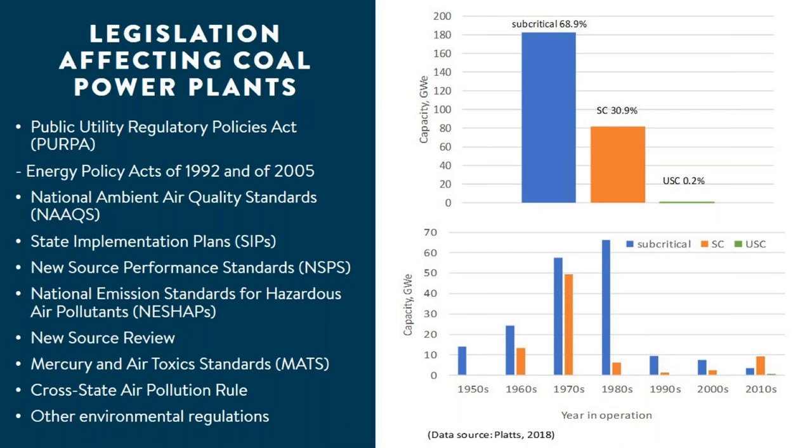There are a number of policies and regulations governing coal power generation and emission reductions in the US, particularly environmental regulations. The US has an aging coal fleet. The majority of existing coal power generating units operate at inefficient subcritical steam conditions, while almost all the rest are supercritical units. There is only one ultra-supercritical coal power plant operating in the USA.